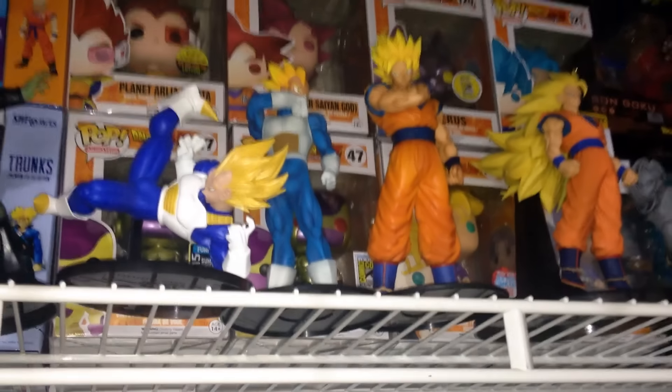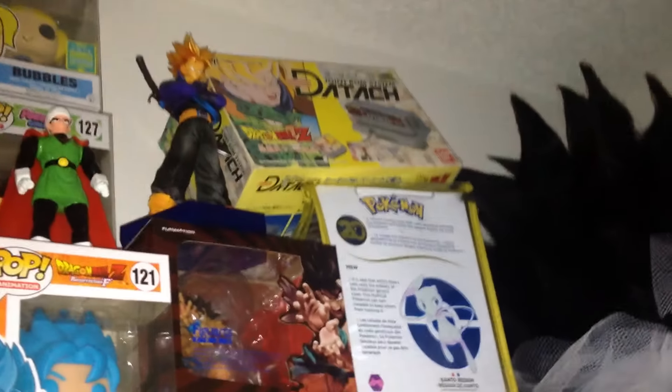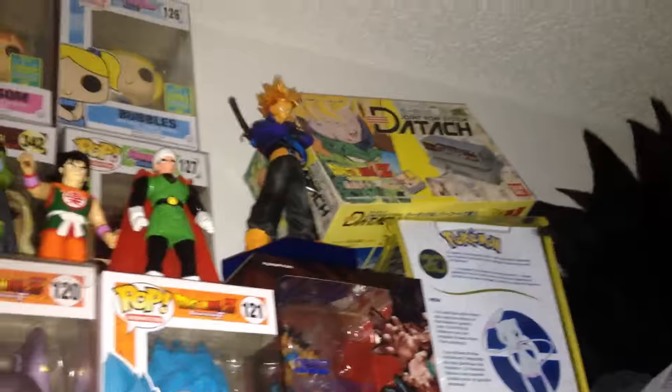So up here we have the Goku playset, which I used to love when I was a kid. Some wigs. Some S-Cultures that I decided to display right here — the Revolution of Soldier figures. That's Cultures, that's Cultures. That's an HQ DX figure right there of Frieza. And up here, you can see I got a Mew plush, because I love Mew. That's a Legend of Saiyans Trunks.